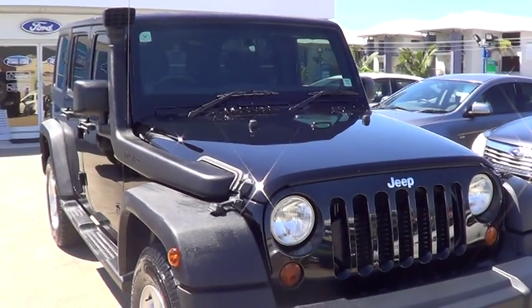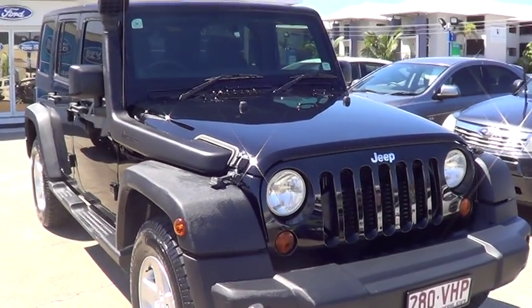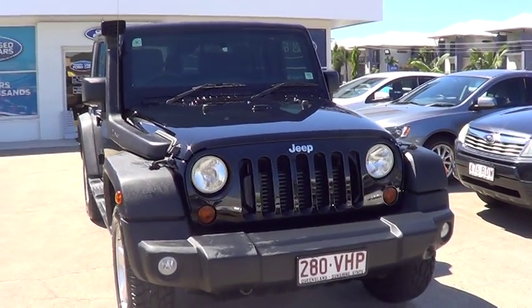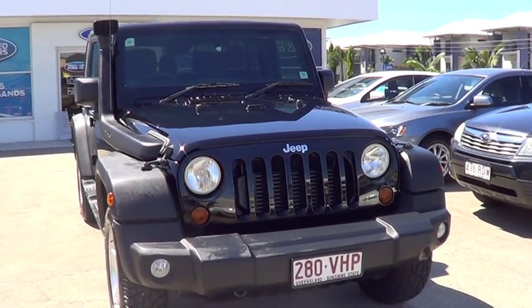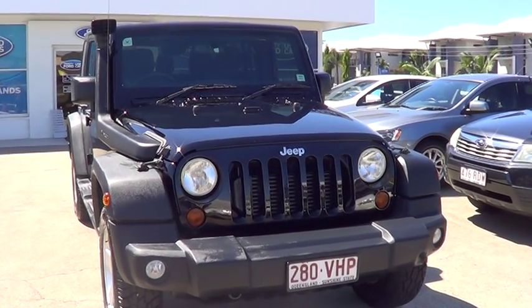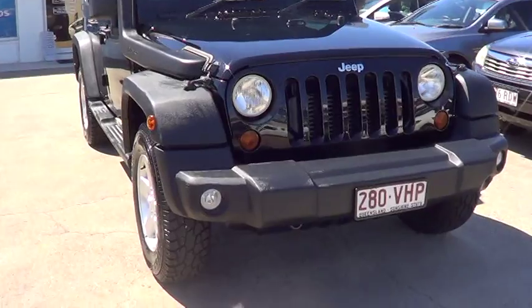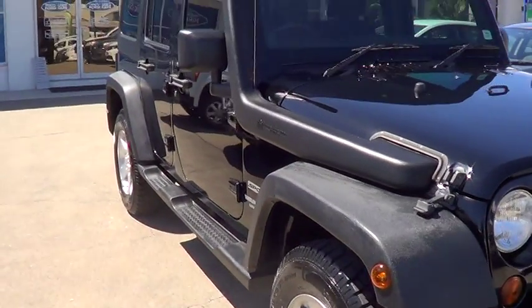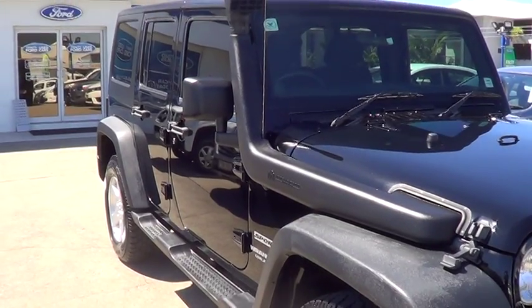Just wanted to take a little bit of footage of the car and take you right around it and all that finer detail. But here she is — the Turbo Diesel Jeep Wrangler 5-door. Just wanted to take some time and show you and highlight the vehicle. As you'll quite easily notice, it's in stunning, well above average condition.